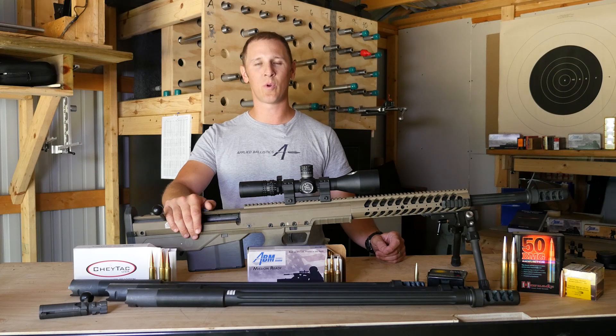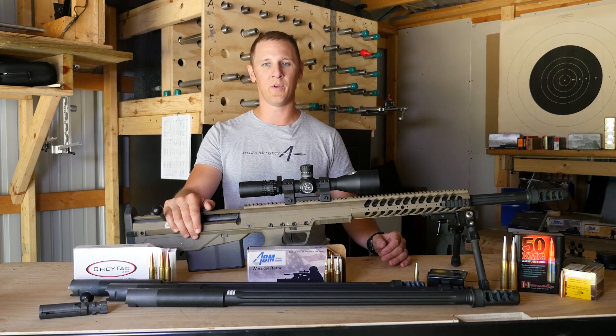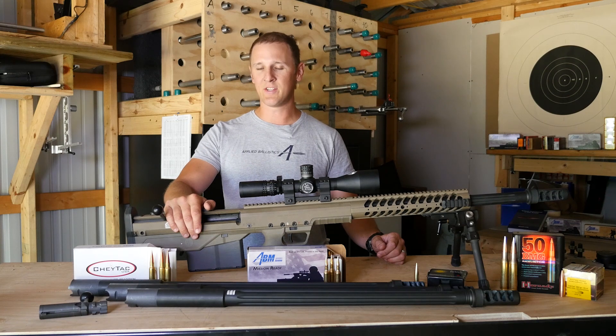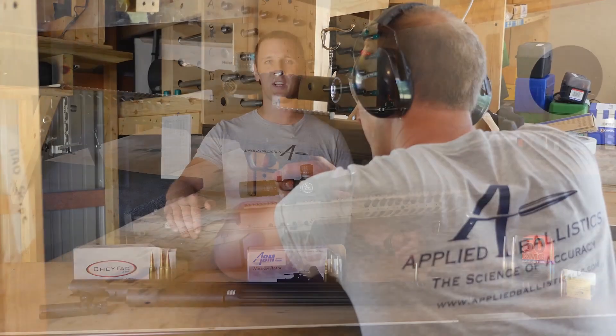There's a lot of concussion out of these shorter barrels. You want a muzzle brake no matter what your cartridge is above .338. It just gets real messy with all the muzzle blast and the energy coming out of the barrel.